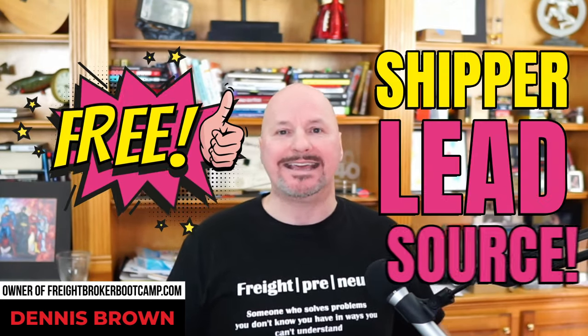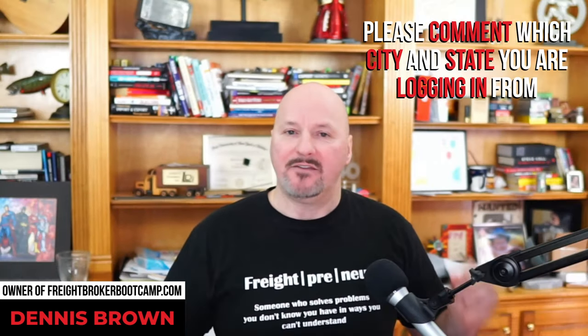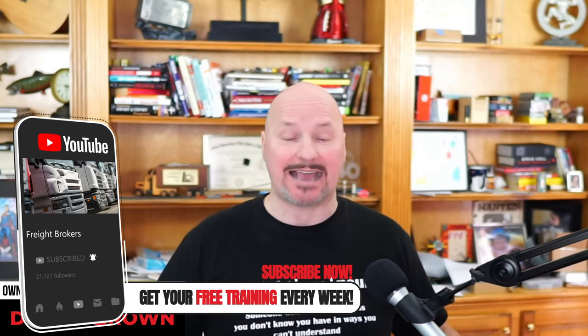Today, I want to share with you a free shipper lead source that every freight broker and freight agent needs to know about. If you're struggling to find shipper leads as a freight broker or a freight agent, you definitely tuned in today at the right time. Having lead data within your freight niche is critically important to your success, because you can't make sales calls or do cold email outreach to prospects without having good quality lead data.